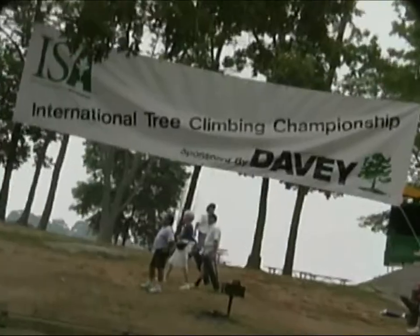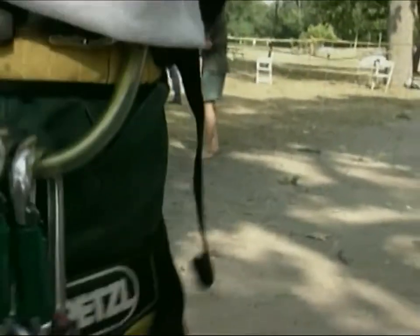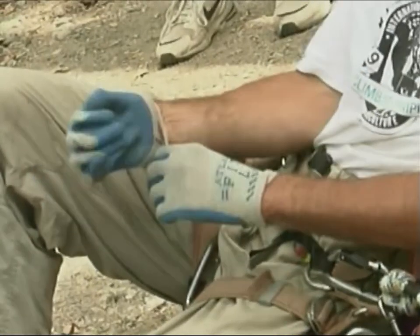My name is Kenneth Meyer and this is the International Tree Climbing Championships. This is a program that brings together the champion tree climbers from throughout the world.